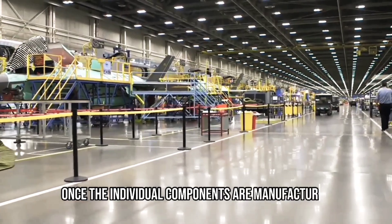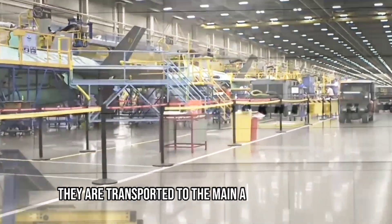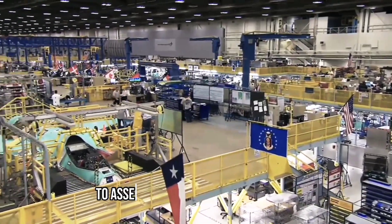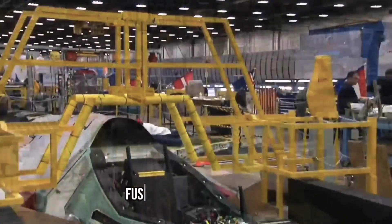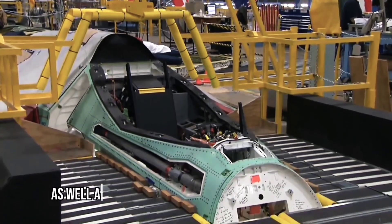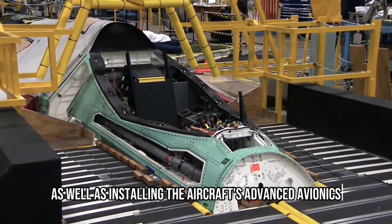Once the individual components are manufactured, they are transported to the main assembly facility. Here, skilled technicians and engineers work together to assemble the aircraft's structure. This process involves attaching the wings, fuselage, and tail sections, as well as installing the aircraft's advanced avionics and systems.